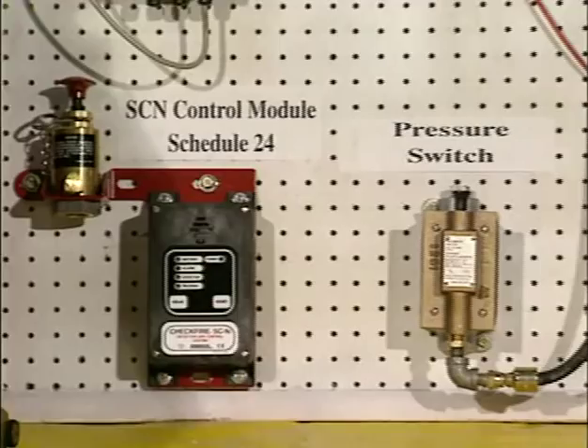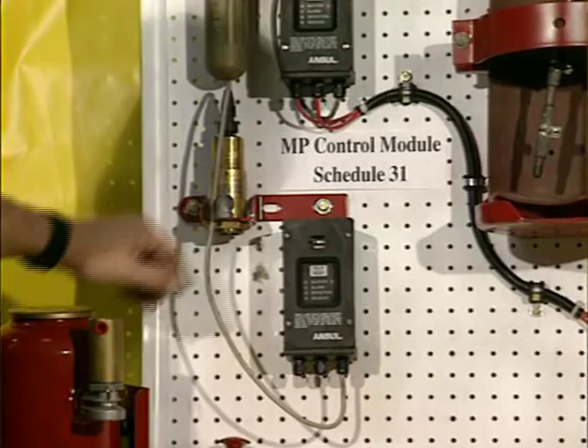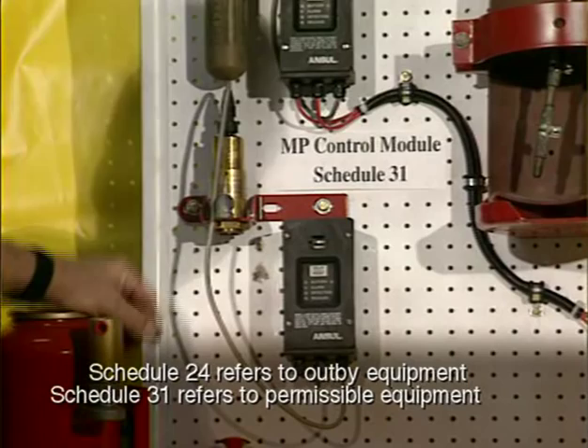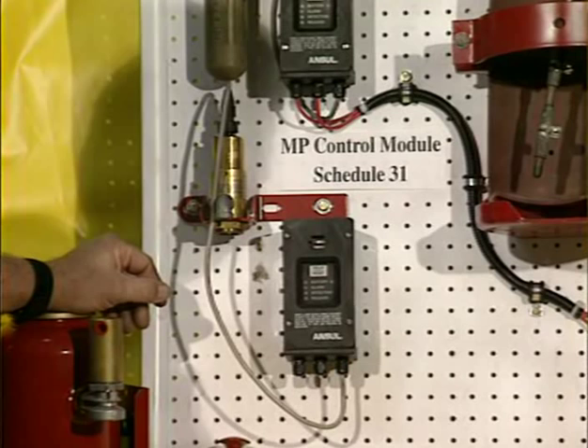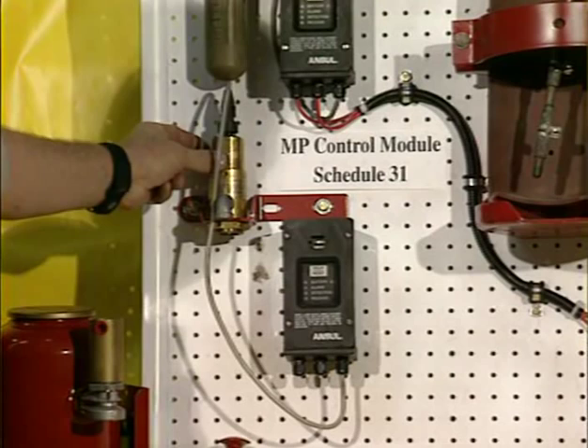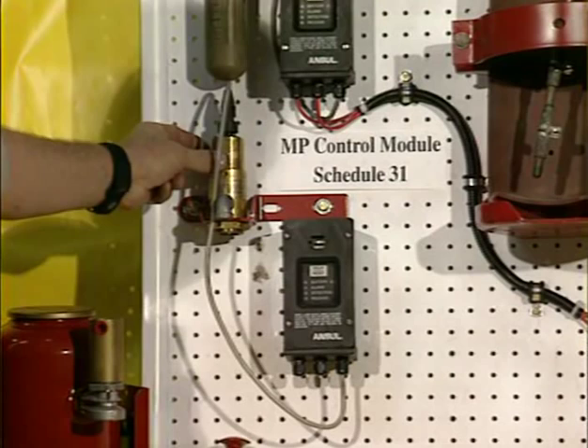For permissible equipment, the module used is called the MP — mine permissible. This system module looks exactly like the old SC from the outside with the same lights and indications. The only difference is that it uses a gas-fired actuation system instead of squib-fired. It has a gas cartridge, and when it fires, a small electric charge releases that gas and drives the plunger down.